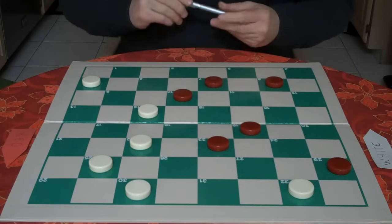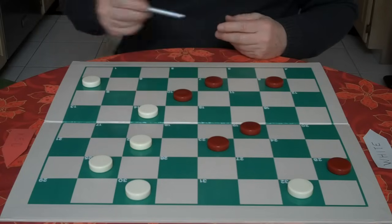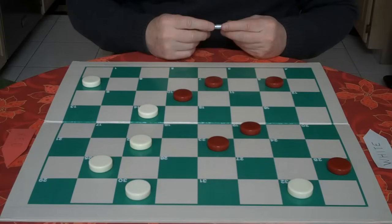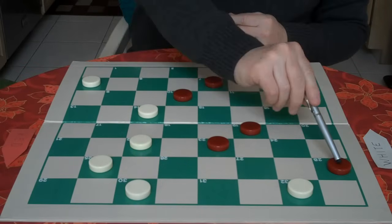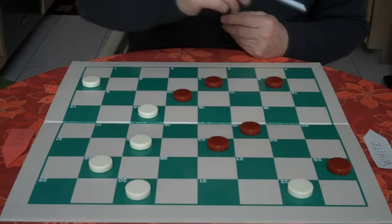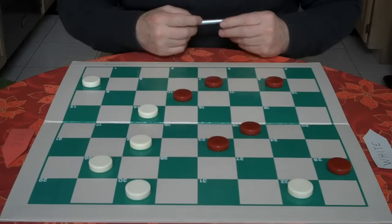Here we see you as white. You have a checker on 32 and 30 — that's the strong bridge position. You also have a checker on 5 that, when it's safe, can become a king. Red has his checkers in the center, in the middle of the board. He also has a checker on 28, which is the dog hole that can become a weakness — it cannot move because you have a checker on 32.